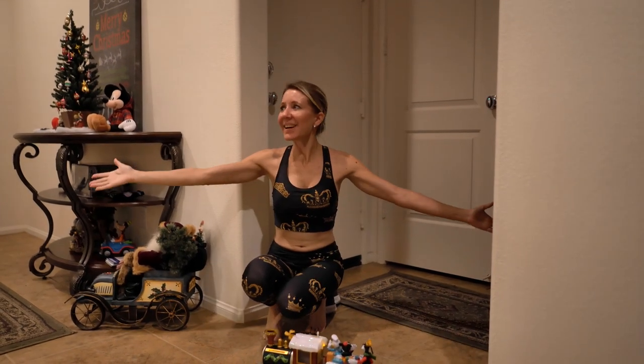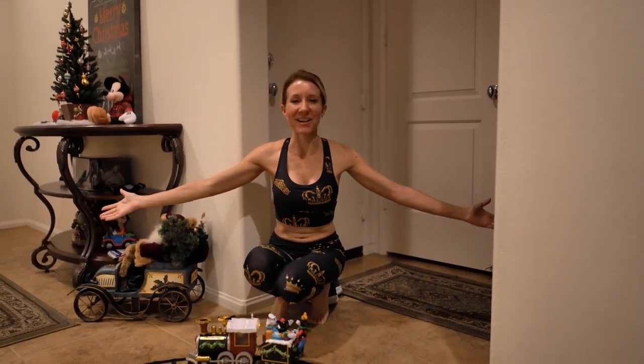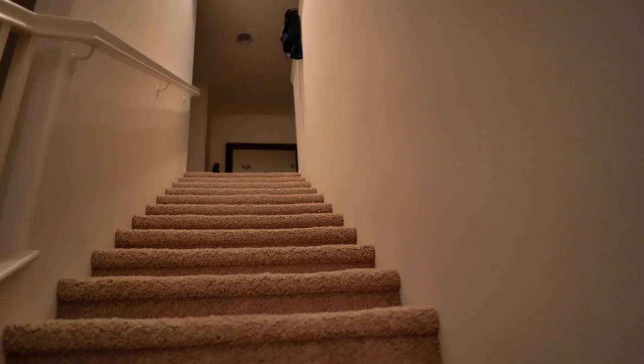All right everybody, I hope you enjoyed our video. We love decorating for the holidays and we just wanted to share a little bit of it with you. Don't forget to smash the thumbs up button and don't forget to subscribe. Bye! Let's show them what goes on upstairs.